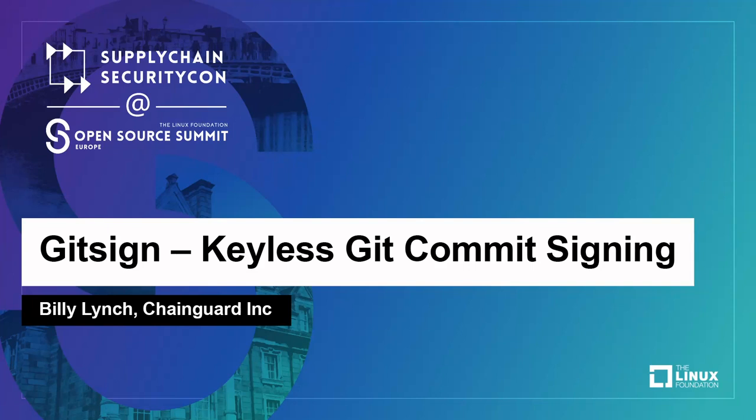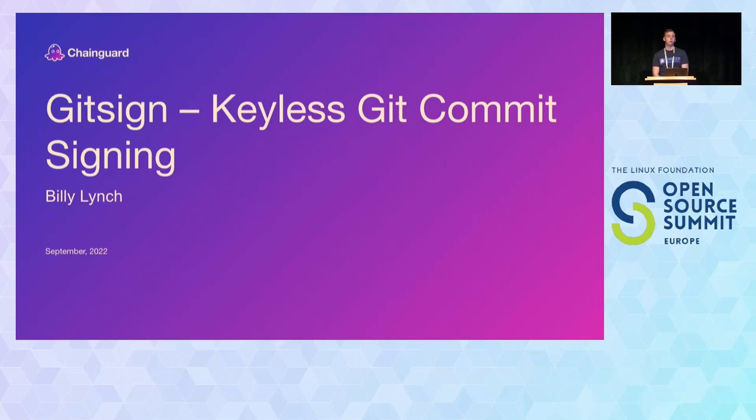Welcome to GitSign, Keyless Git Commit Signing. GitSign is a project part of the SigStore project. Today we're going to be learning about how commit signing works, how the GitSign project came to be, and how GitSign works and how the keyless flow works in general.